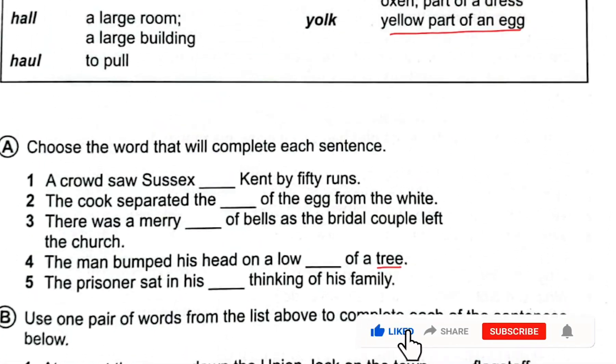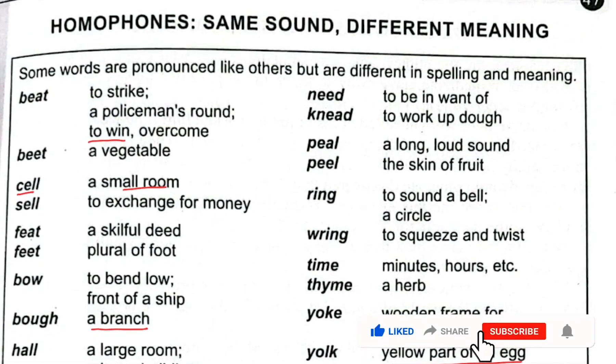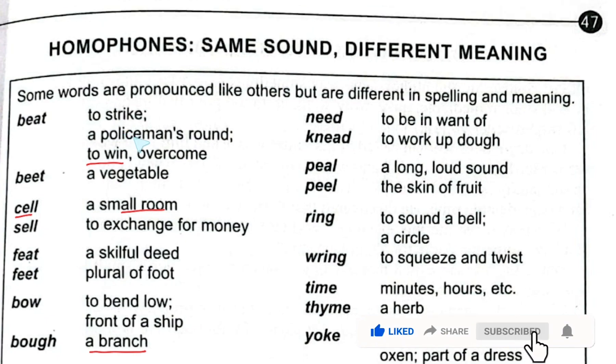I think you have understood this lesson. Remember the meaning of homophones — same sound but different spelling and meaning. Today we have done page number 47. Next time we will do page number 48, where we will find a comprehension called 'Dr. Goldsmith's Medicine.' That's all for today — bye!